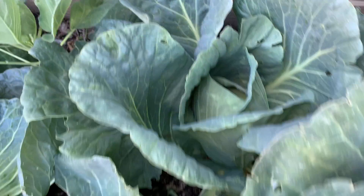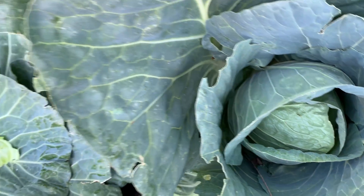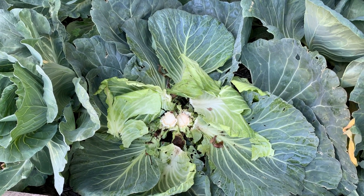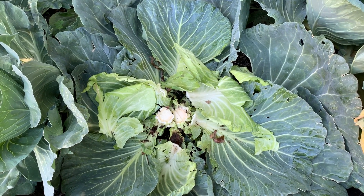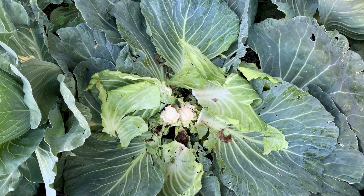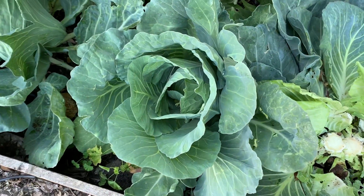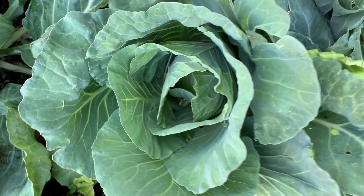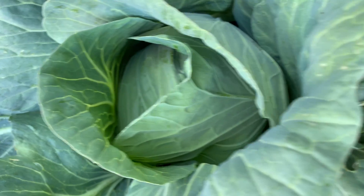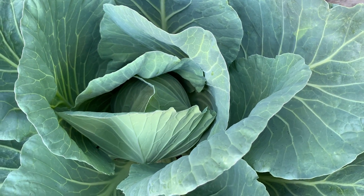Some of the cabbages are still growing — see, they're still growing, so I still have more. Honestly, if you really need to survive, you can even eat the first outer layer of leaves. It's edible. And this one is still growing inside, and that one too.